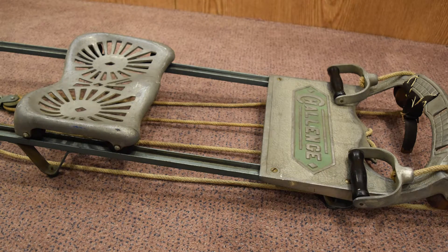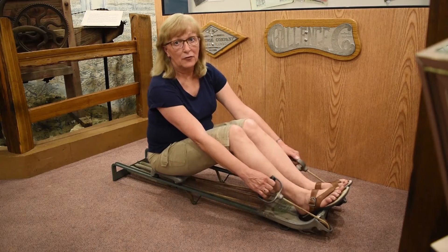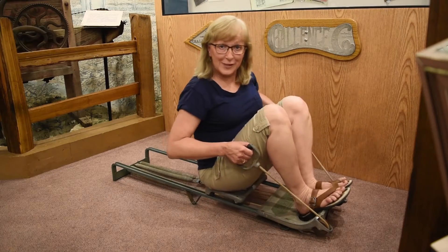According to their products catalog, they also made a double-seated yard swing, complete with a canopy overhead, and shuffleboard sticks.